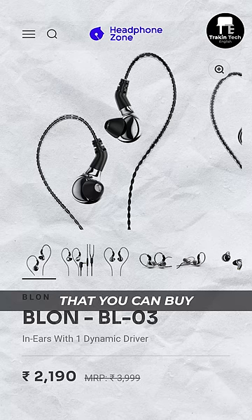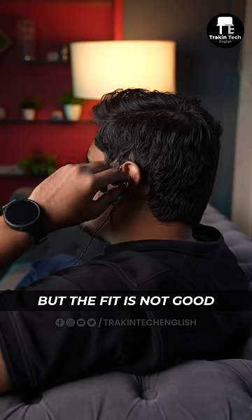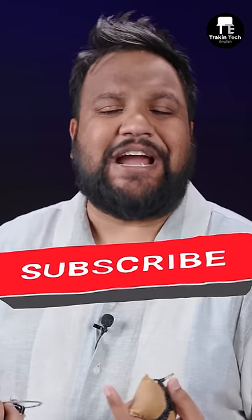Finally, the Blon BL03 continues to be the best pair of IEMs you can buy around ₹2000. For about ₹100 more, you get a pristine, musical, rich, and lively sound signature. The treble response is absolutely exquisite, but the fit is not good for everybody. For more IEM recommendations, subscribe to Track It English.